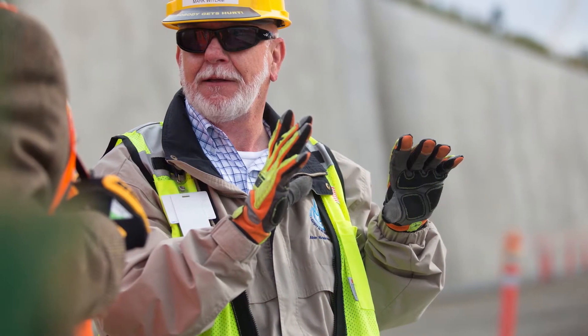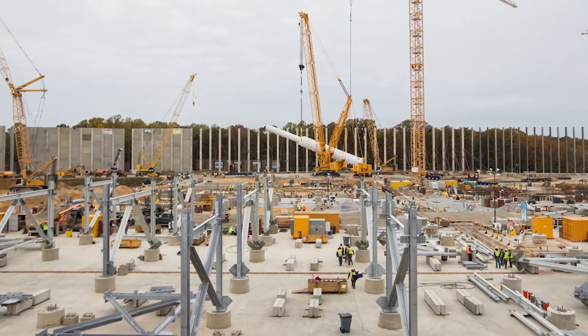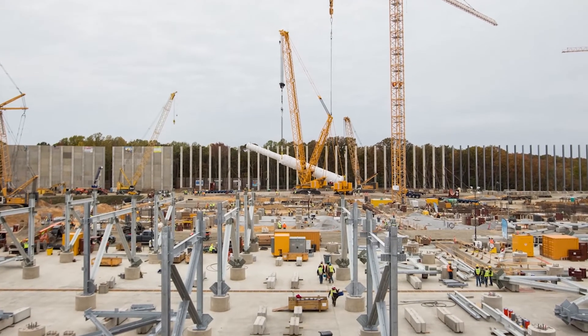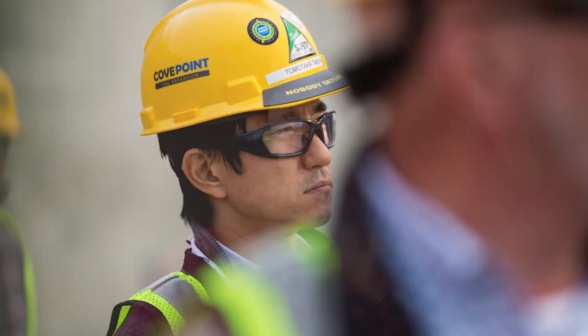We had a project where we had no visibility on material. Everything was done very manually. We had material that was bought not according to specification. We decided that we needed to get away from that manual process.